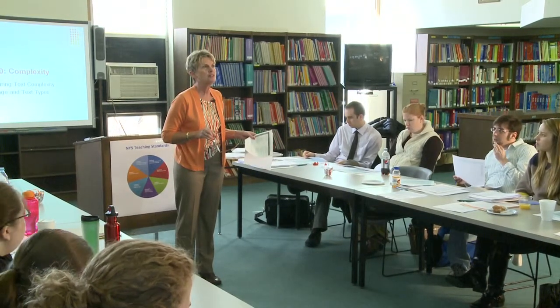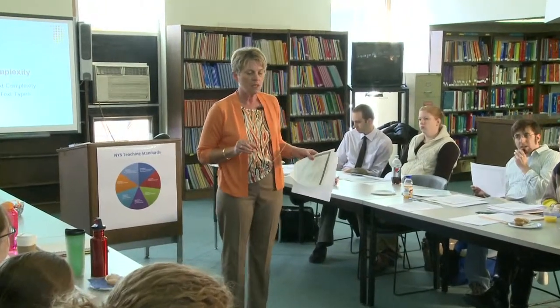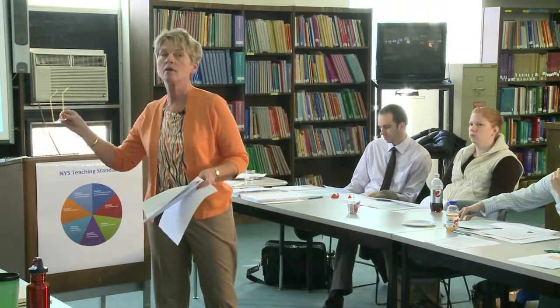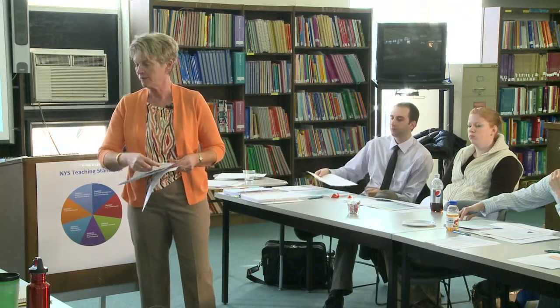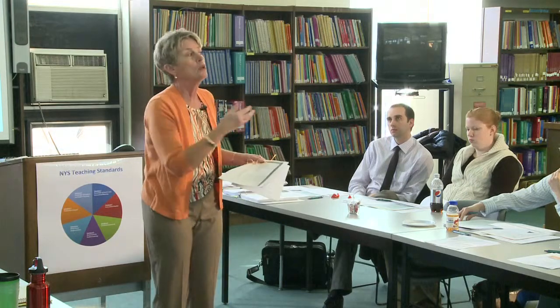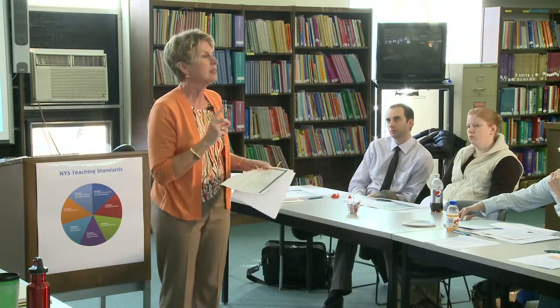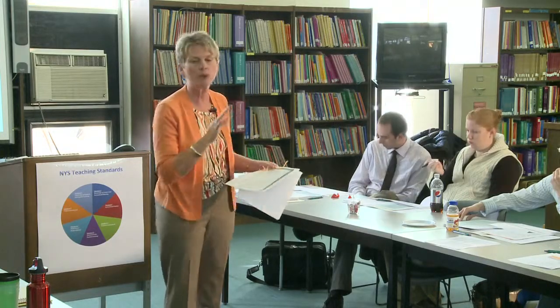For example, a Charlotte's Web performance task would be to compare the point of view of Wilbur with the point of view of Fern and the point of view of the narrator. Currently it's typical to discuss just one character's point of view; now it's always about comparing multiple things. Compare and contrast is very important.